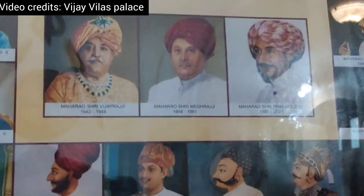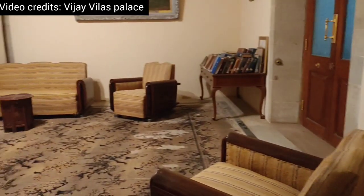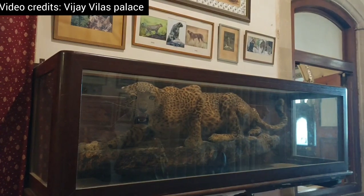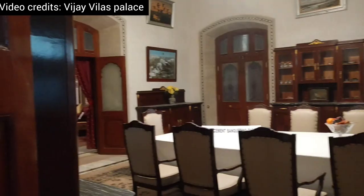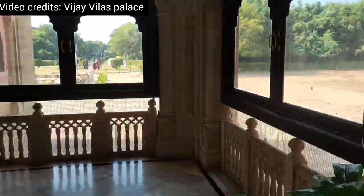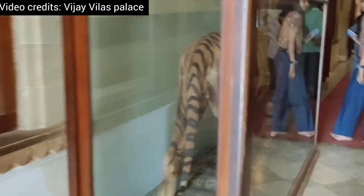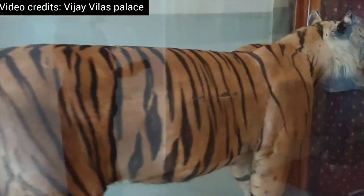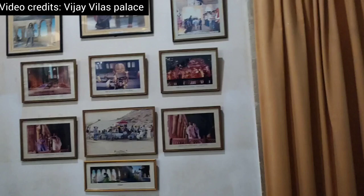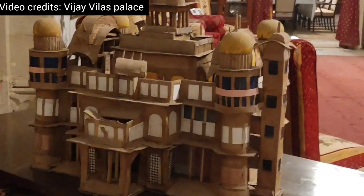This is the main entrance of Vijayvila Palace, and these are portraits of all the earlier kings. This is the living room — you can see how huge it is. This is a real hunted cheetah which is being preserved and kept. This is the dining area. This is the corridor where you can see the background space, and here is a real hunted tiger. Many movies have been shot here and pictures are hung on the walls. This is a model of the whole palace.